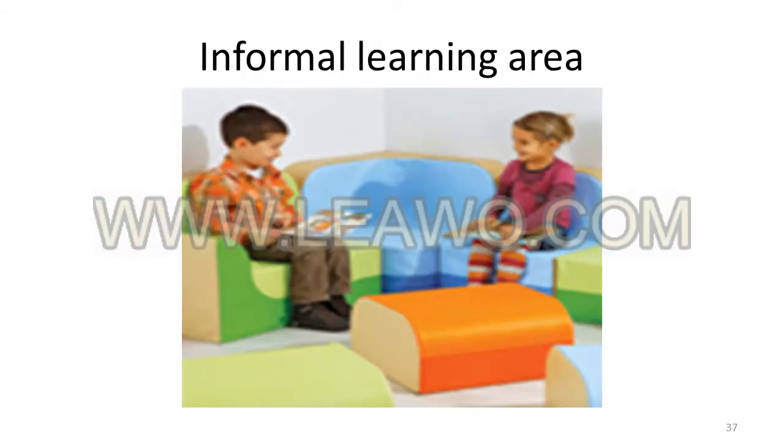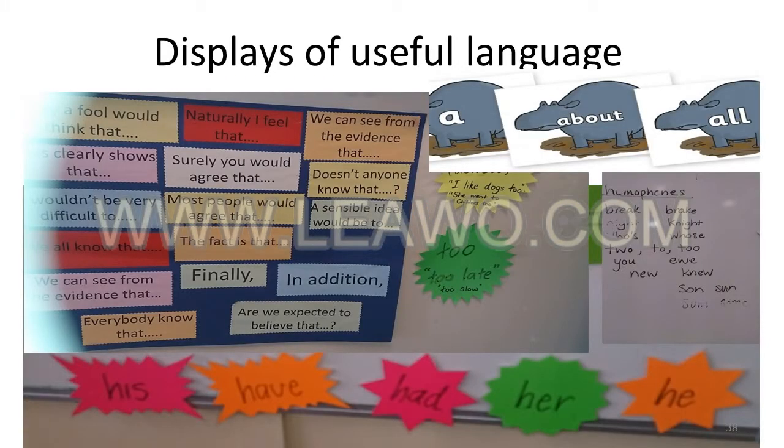Modelled and shared writing are an important part of teaching writing in the classroom. These will be facilitated in my classroom in less formal settings where student and teacher may gather to discuss. There are many components to good quality writing and I envisage that a range of displays will support students' expanding retinue of resources, such as idioms, similes, metaphors, subject-specific vocabulary, homophones and high-frequency words.